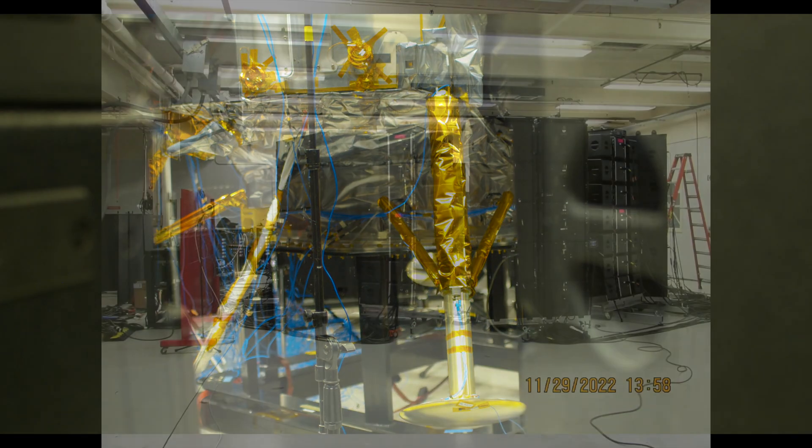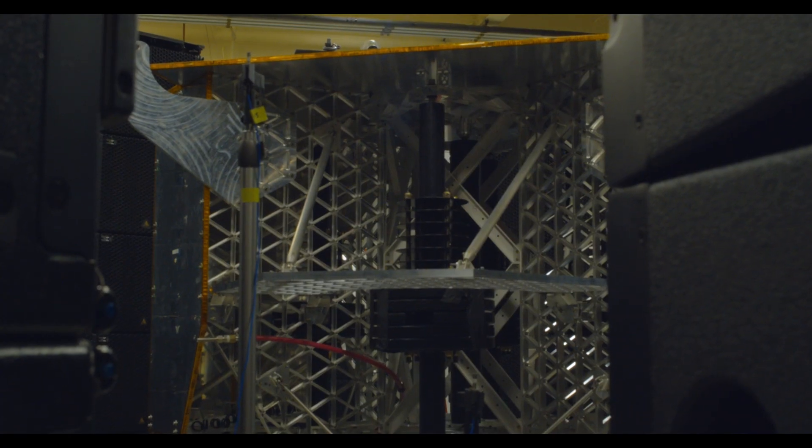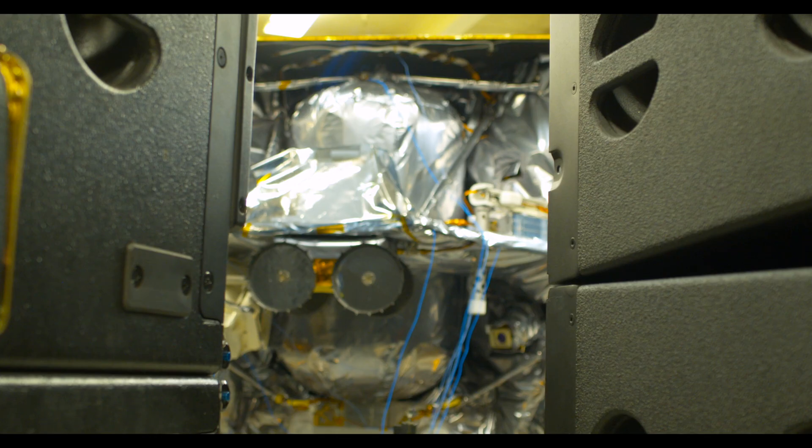Following vibration, we did acoustic noise testing, which simulates the takeoff of the rocket. We surrounded the test item with a 28-foot diameter ring of speakers, 10-foot tall, and bombarded the test item with a field of acoustic energy.